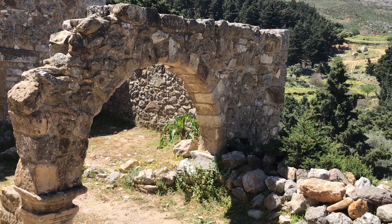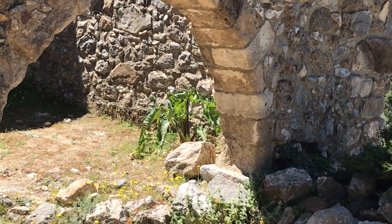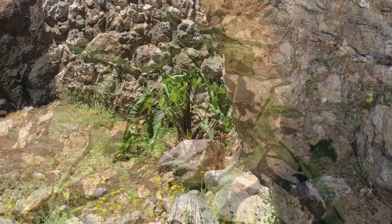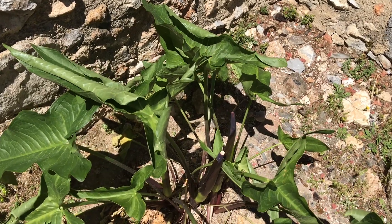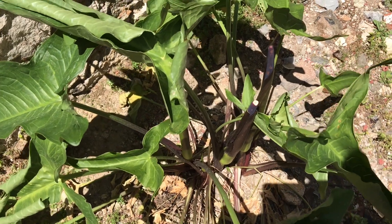And once again, hiding in that corner at the back, we have our mystery aroid. When I look at its leaves I would say it's some kind of Syngonium, but then when I look at the growing pattern I would rather say that perhaps this is a Philodendron.